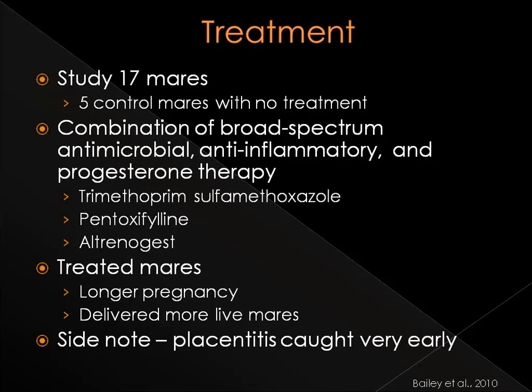Even with these results, it must be noted that the mares in the treated group received aggressive treatment shortly after placentitis first occurred. The most common clinical sign used to diagnose placentitis is premature mammary development, which appears later in the development of the disease. Whereas in this study, they carefully observed the mares twice a day post-inoculation for vaginal discharge. Therefore, in a usual setting, placentitis may not be caught as early as in this study.